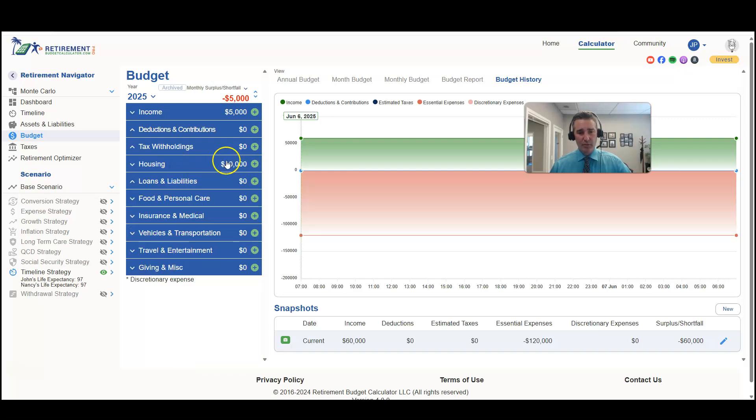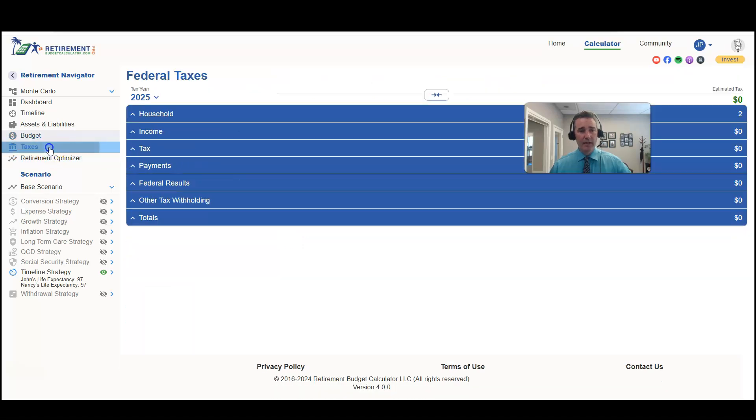We're going to start out with a six percent withdrawal rate, so they're going to need ten thousand dollars a month in expenses — one hundred and twenty thousand dollars a year. We're estimating taxes, and the only income they have is Social Security. Because that's their only income, none of it is taxable to them.